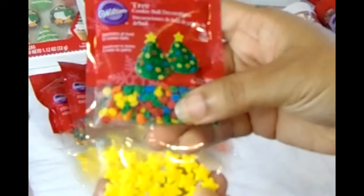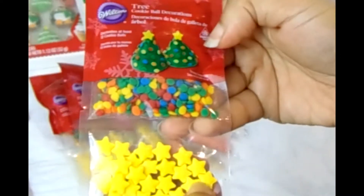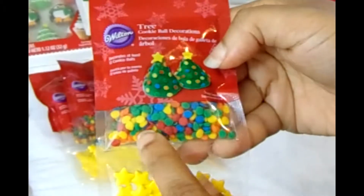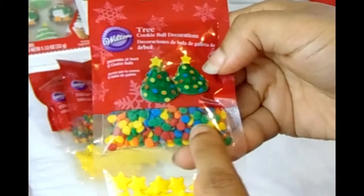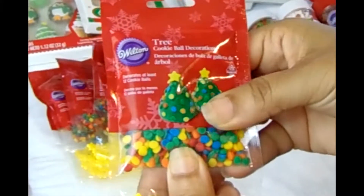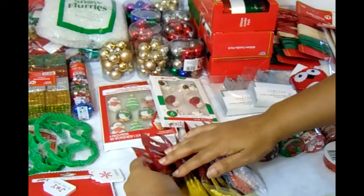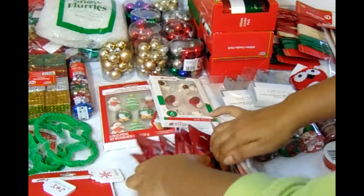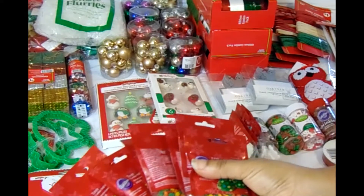This decoration is a tree decoration — it comes with little mini stars, which I love, and then colorful mini ornaments. I was able to get at least seven of those.